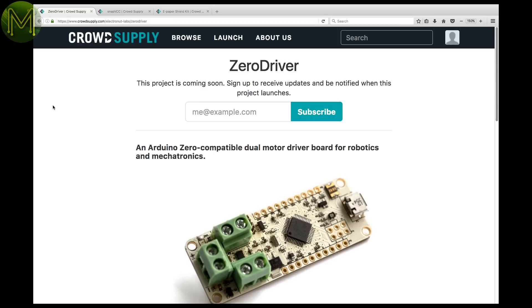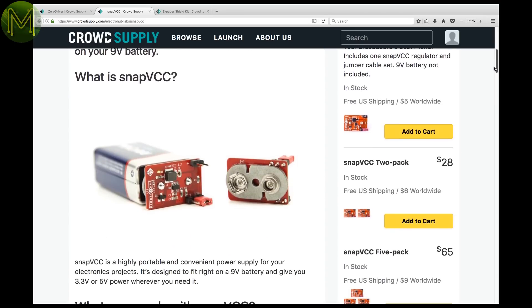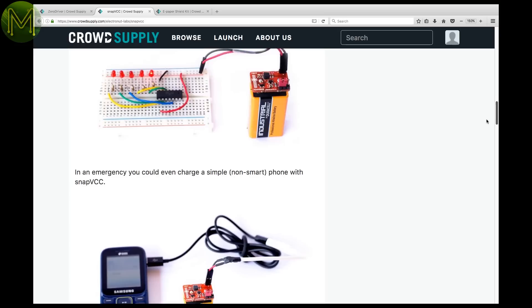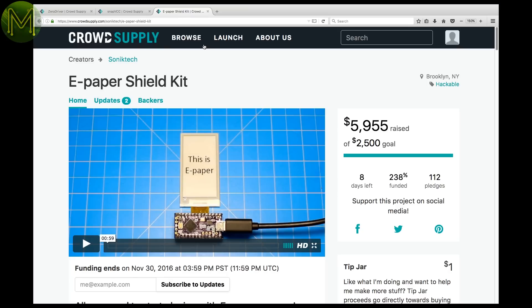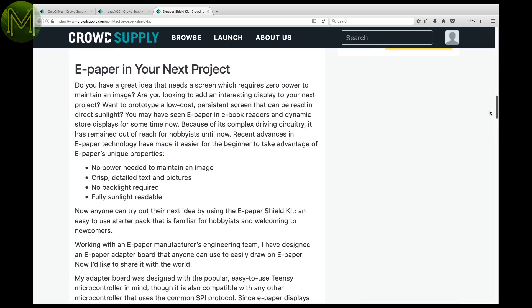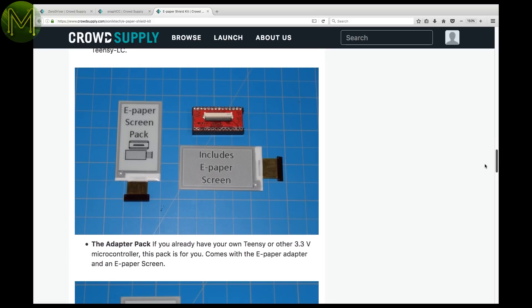On CrowdSupply, there's a pre-launch of an Arduino Zero compatible dual motor driver. And one that I missed earlier was a small 5V or 3.3V output buck converter, designed to attach directly to a 9V battery, capable of pushing 500mA out — great if you want an easy and quick portable solution. There's also a great e-paper shield kit that can be soldered directly to any Teensy, controlling a 208x112 pixel display via SPI. I'll support this one, as I have a couple of projects in mind — stay tuned for a review and tutorial.